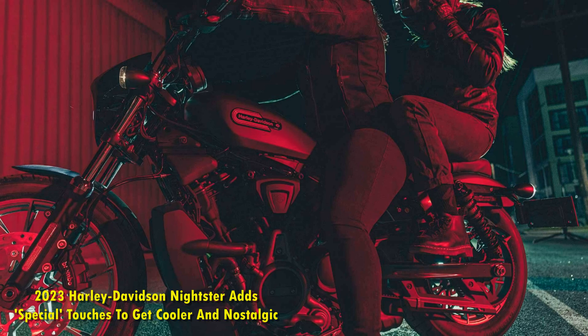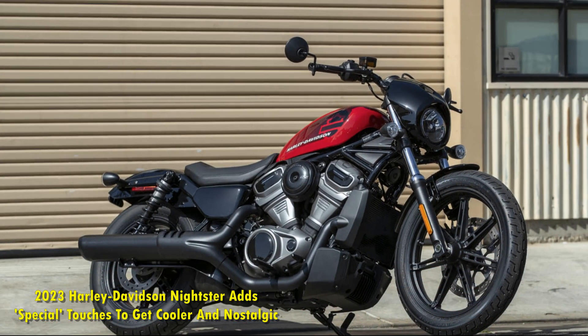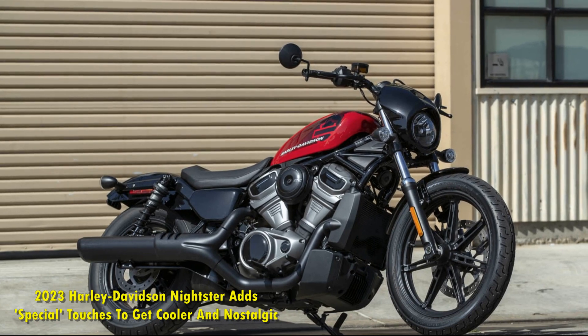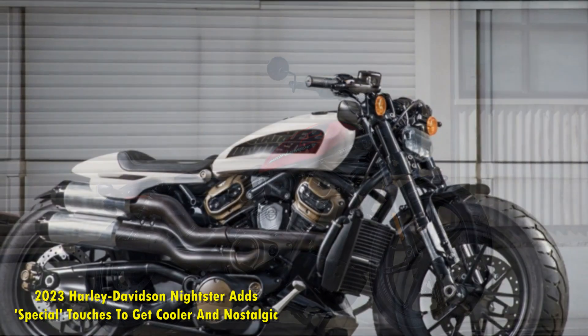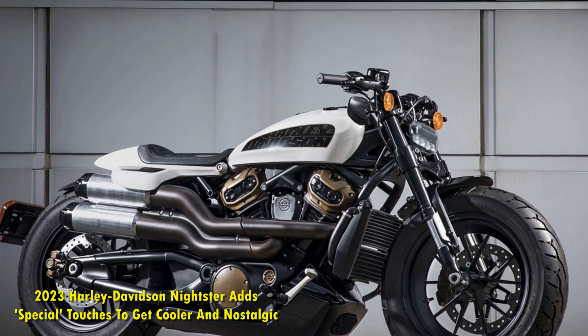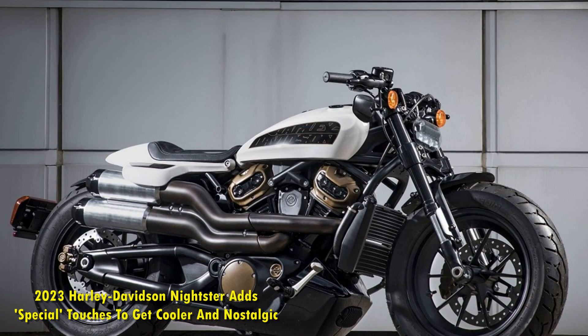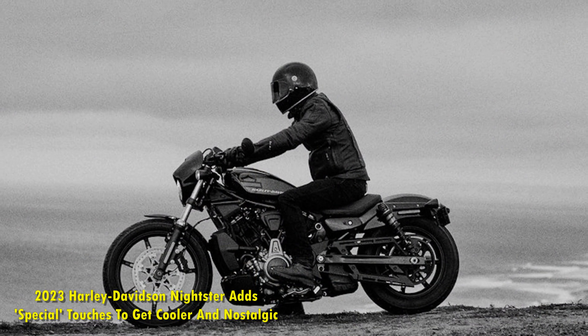Adding more confidence is a new set of Brembo brakes. The Nightster Special gets a single-piston caliper mounted on a 320mm front rotor and a single-piston caliper on a 260mm rear rotor. Making the 2023 Nightster Special more flexible are ride modes: road, sport, rain, and a custom mode where you are in complete control.